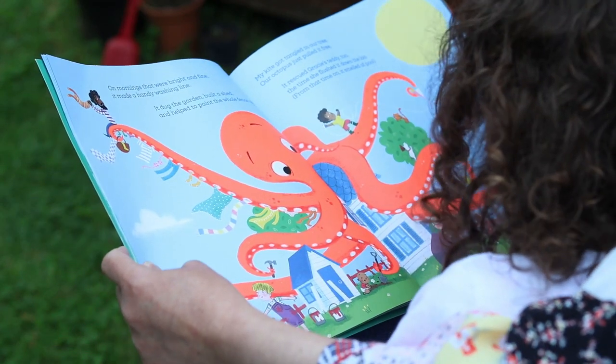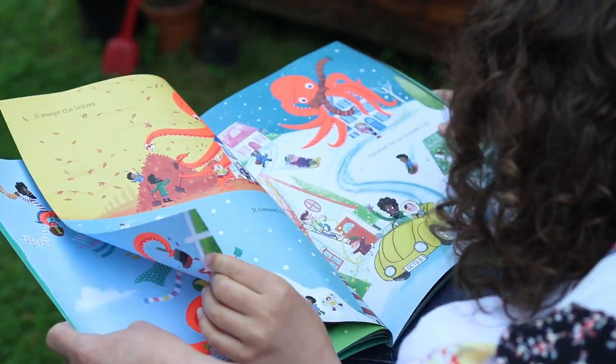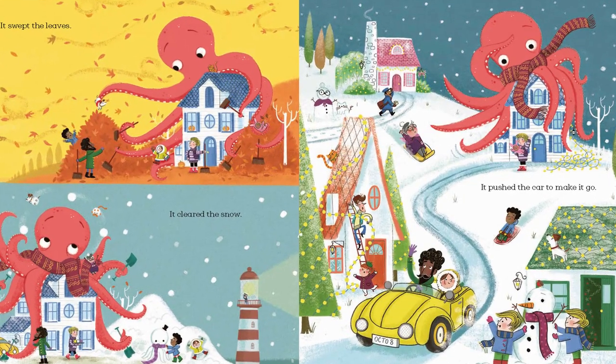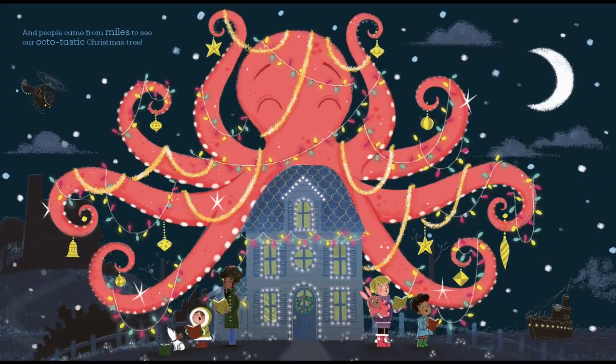From that time on, it smelled of... pooey teddy bear! It swept the leaves. It cleared the snow. It pushed the car to make it go. And people came from miles to see our octotastic Christmas tree.